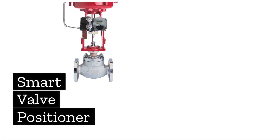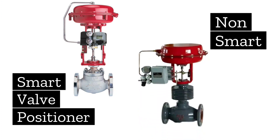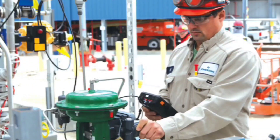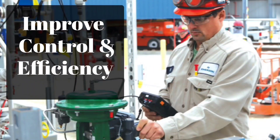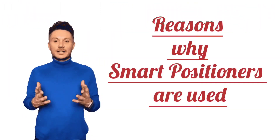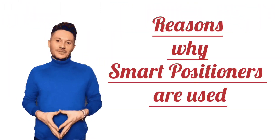Some of the advantages that smart valve positioners have over non-smart valve positioners are that they help to improve the control and efficiency of industrial processes. There are a few reasons why smart valve positioners are preferred.